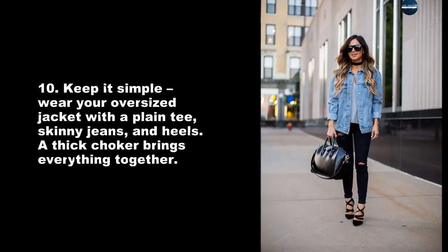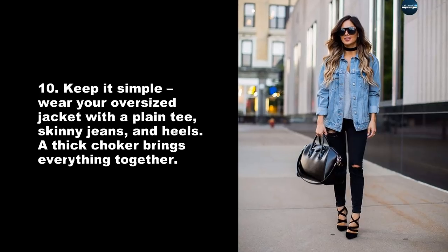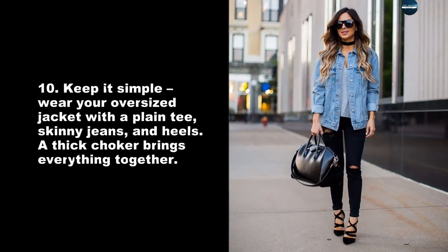Keep it simple — wear your oversized jacket with a plain tee, skinny jeans, and heels. A thick choker brings everything together.